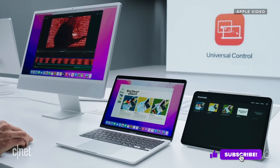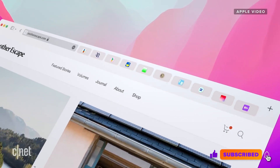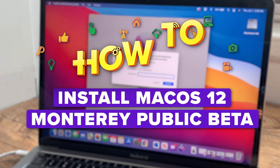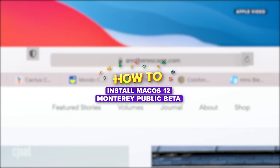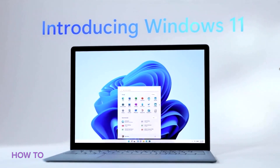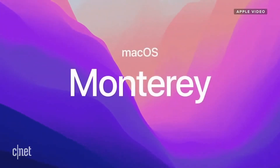The new Mac OS Public Beta is here — that's Monterey. I'm going to show you how you can download it right now and why maybe you should hold off. Just like the Windows 11 Dev Beta is available now if you want to take your chances and install it on your laptop, the new Mac OS Monterey Beta is also available.